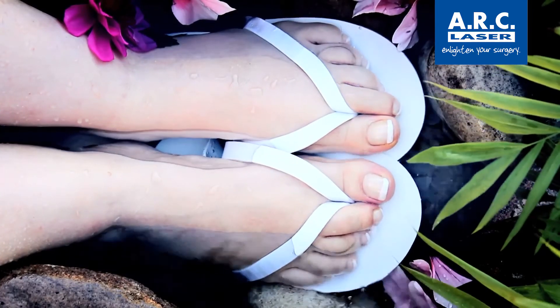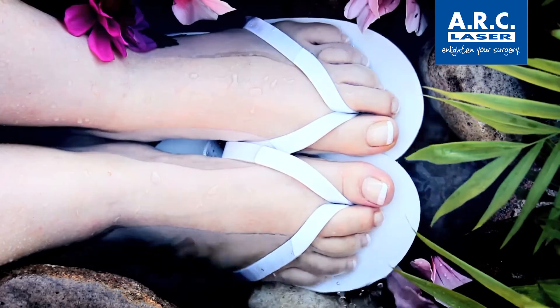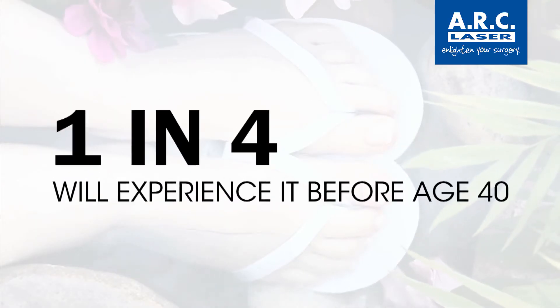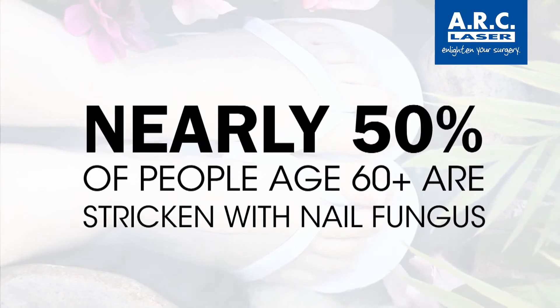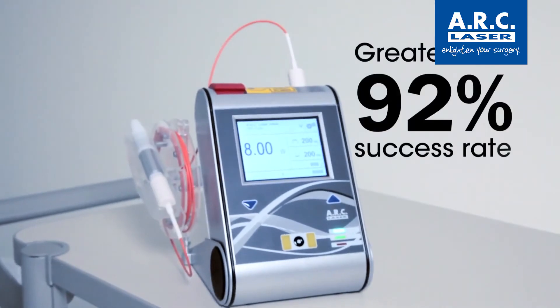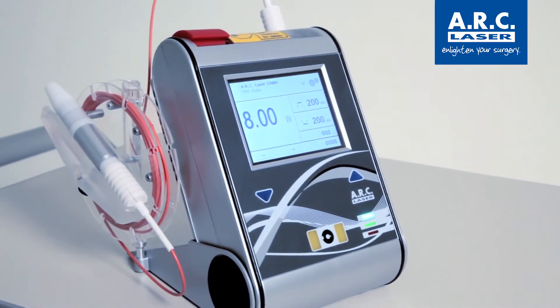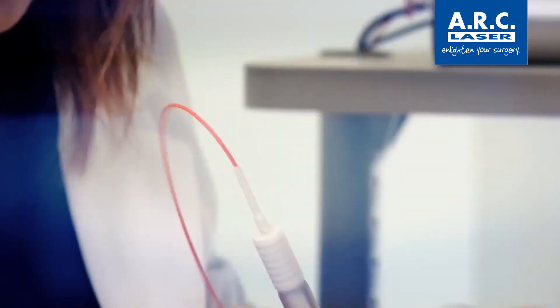The market for nail fungus removal is large. Over 35 million people worldwide suffer its effects. One in four will experience it before age 40, and nearly 50% of people over 60 already have it. The Fox Diode laser has a success rate greater than 92%, the highest success rate of any available treatments.